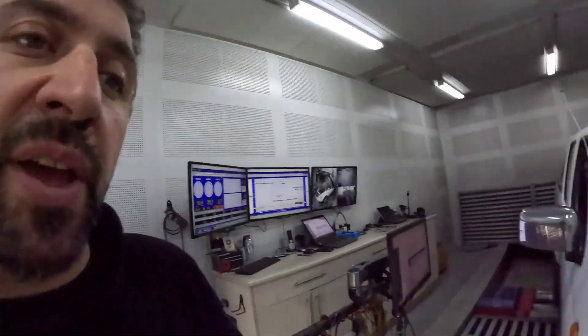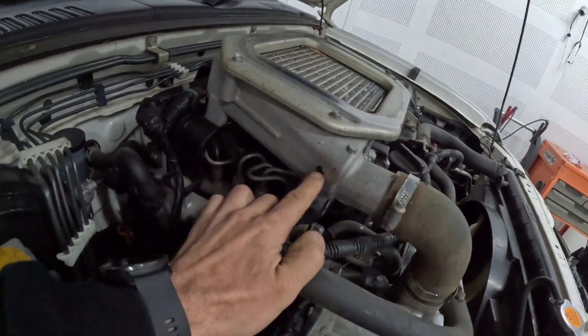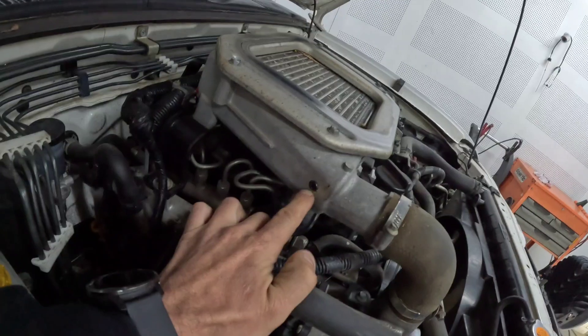A few other things to note: when we do this, we remove the intake, drill and tap it, and put a fitting in so we can actually monitor the boost. After we've done that, you're welcome to put a boost gauge on the car and screw it straight in without any further modifications.